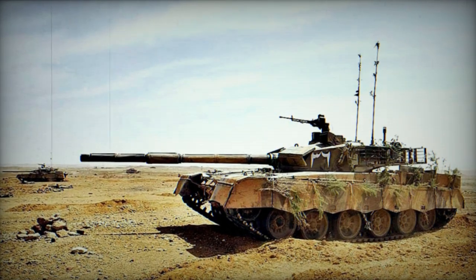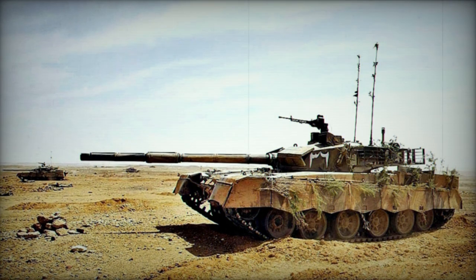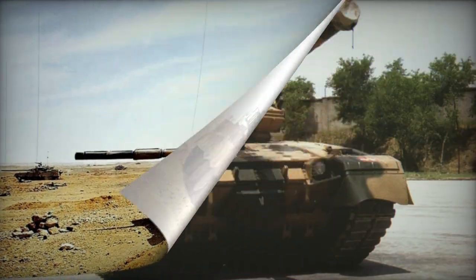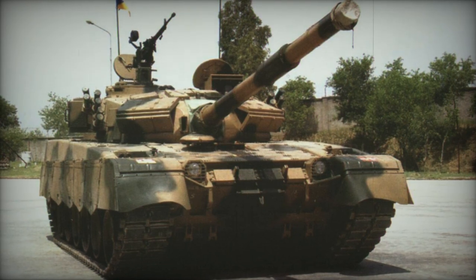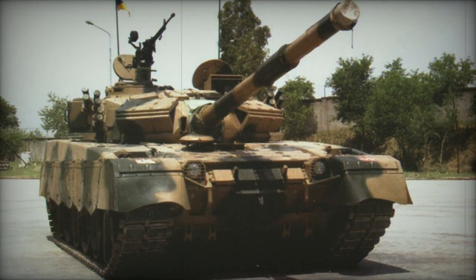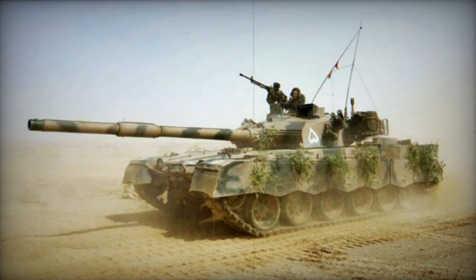Additionally, the tank can be outfitted with a snorkel kit and a self-entrenching blade for added versatility. A variant of the Al Khalid is the VT-1A main battle tank, an upgraded iteration developed in China. This particular MBT targets potential export customers, signifying a continued evolution of the Al Khalid lineage.